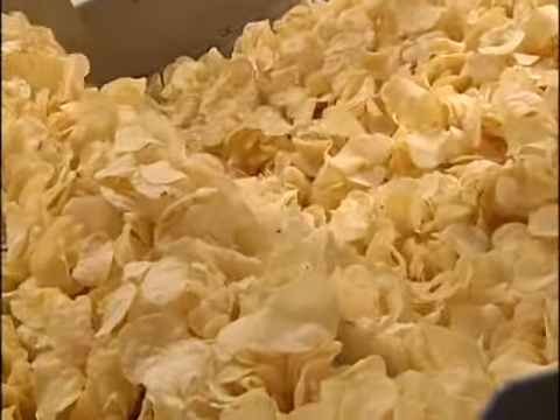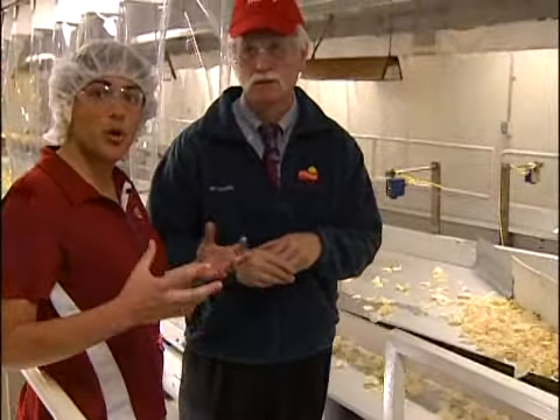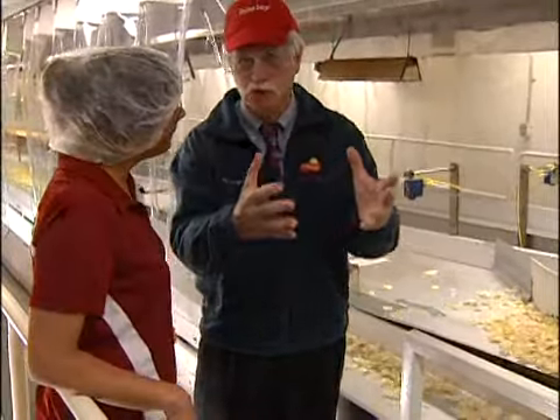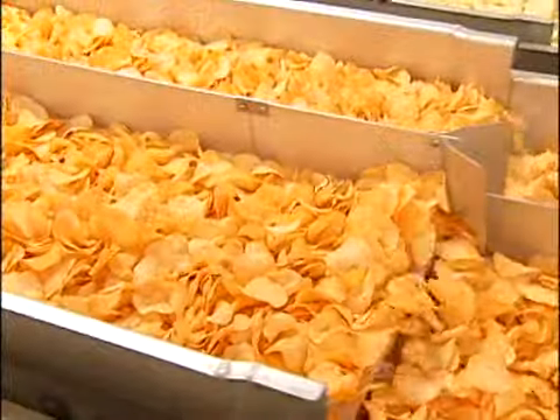Through vibrations, they move the product along to reduce breakage, to keep those chips whole in the bag. It just flows down the line so it's not broken — it's the most gentle way of moving the chips.